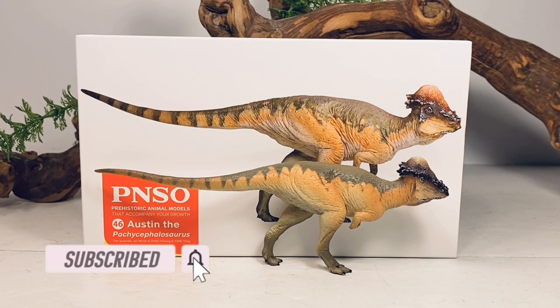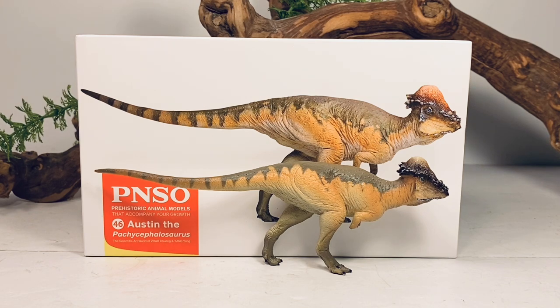PNSO has been on an absolute rampage since they came back full force about six months ago. They've been pretty much giving us a new release almost every week. They took a little bit of a break here and there, but it's just staggering the amount of fantastic figures they've given us in such a short amount of time. They're really putting other dinosaur companies on notice, and if you just look at their catalog, it's so diverse with so many great species. It takes years for other companies even to get remotely close to what PNSO has done in a few short months.